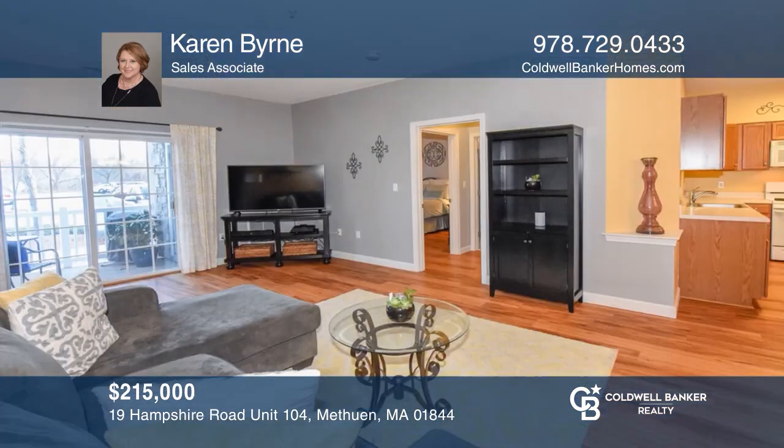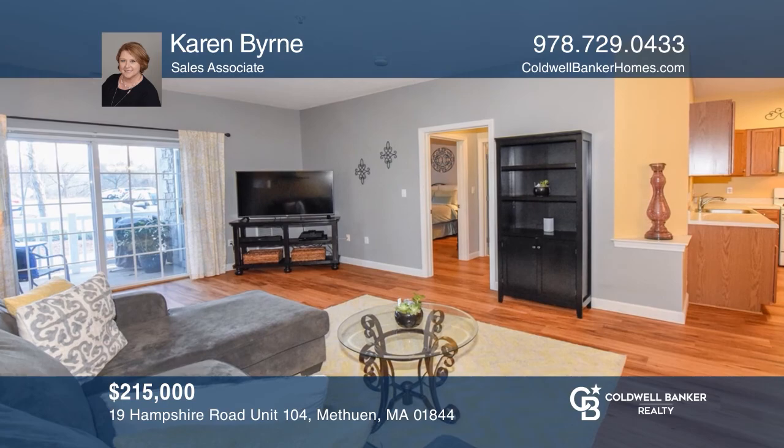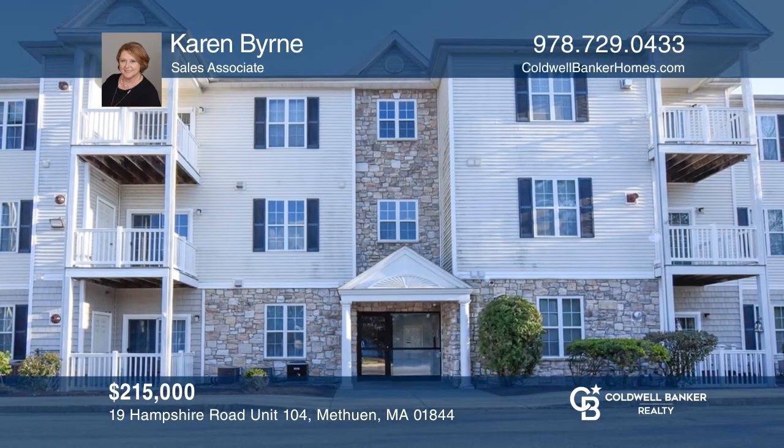This gorgeous condo exudes charm and lots of living space. Enjoy the modern open-plan concept and nine-foot ceilings. This is your perfect place to call home, and it won't last long. Schedule a tour with Karen Byrne.